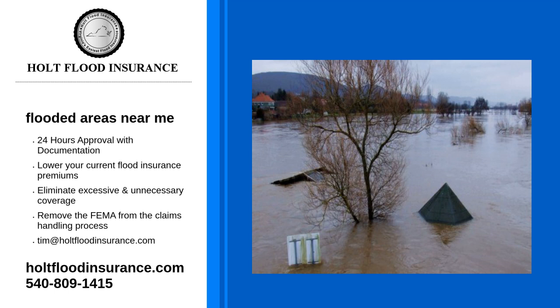For more information on flooded areas near me, visit our website or call us at 540-809-1415. We will answer any questions you may have. Contact Holt Flood Insurance today.